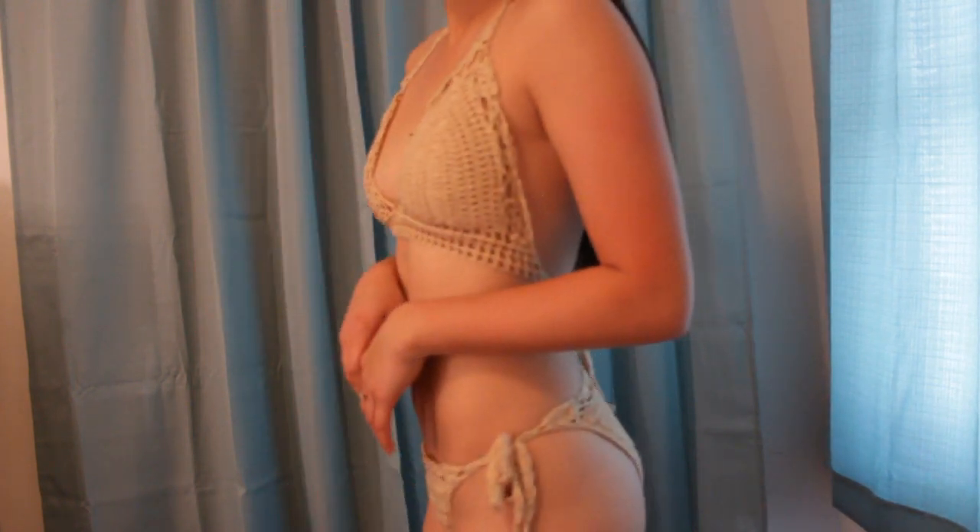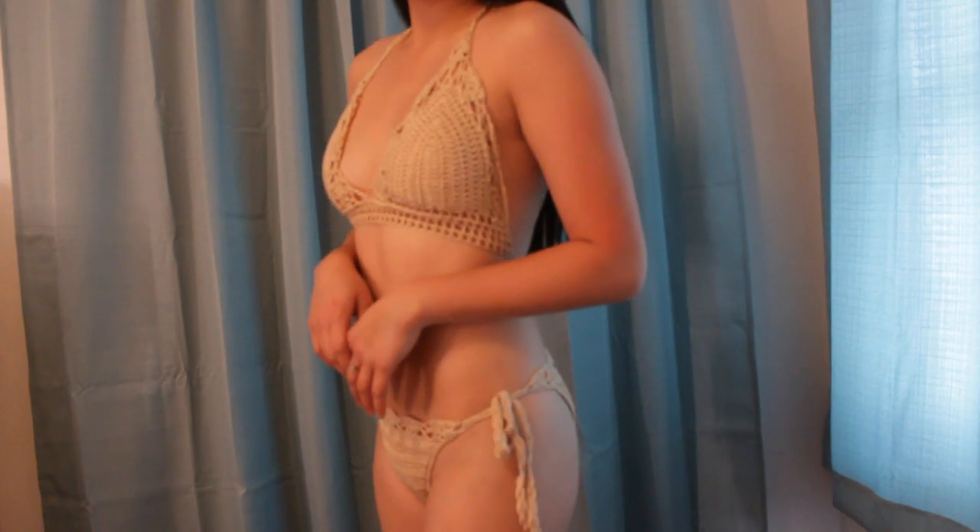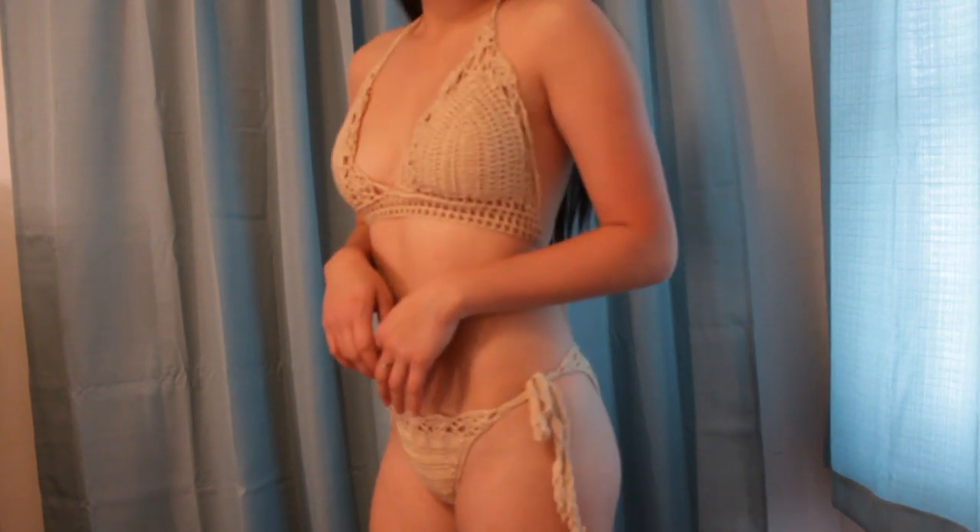The next set is this crochet set. The quality is really nice — it's sort of heavy. The ties on the bottoms are a little tighter, which is good if you don't want them falling off. I'd wear this to somewhere like Cancun or the Bahamas to take cute pictures, but I personally wouldn't go swimming in it. Also, personally I don't like tying around the neck — it just doesn't make me feel comfortable.